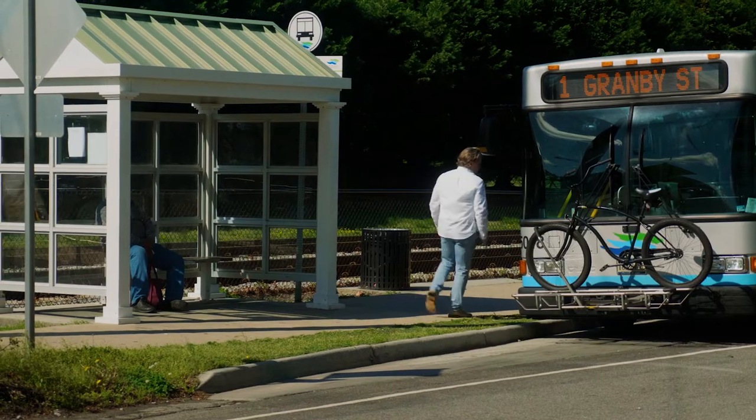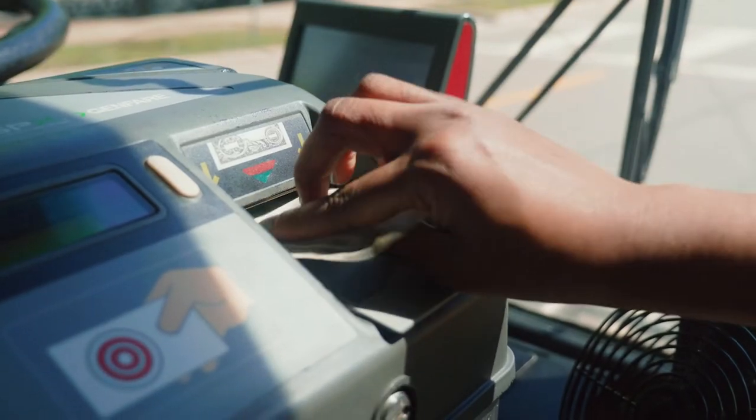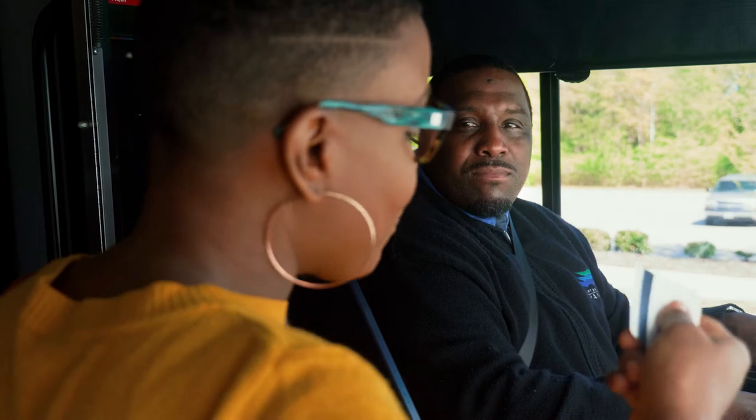Have your fare ready to speed up the boarding process. The fare box takes bills and coins but does not give change. Fare cards can be swiped through the card reader on the fare box. If using a fare ID card, hold it up so the operator can see it clearly. If you have any questions, ask your operator — they are happy to help.